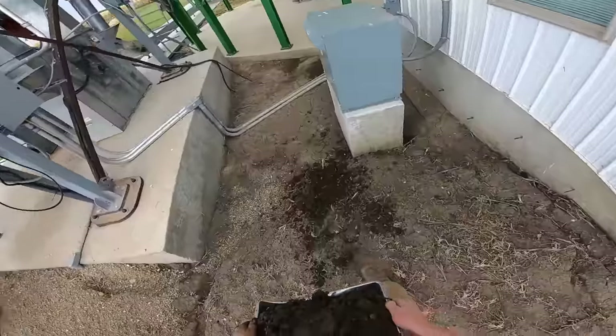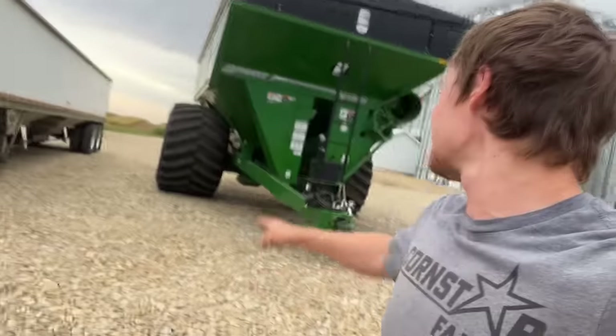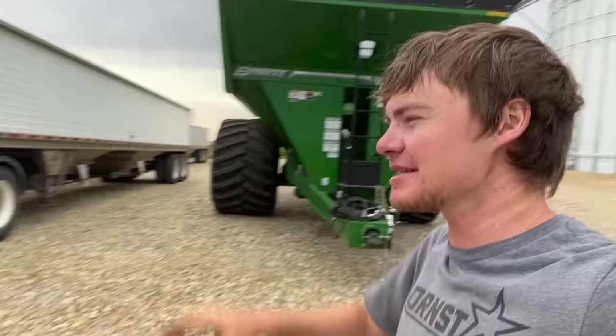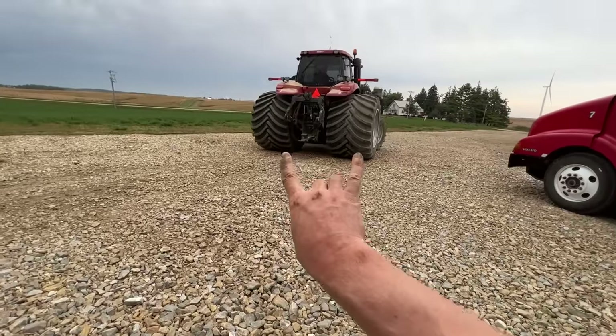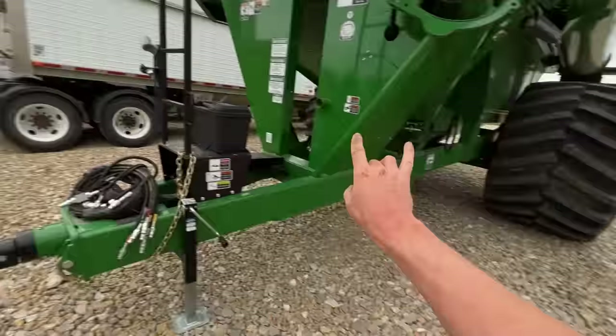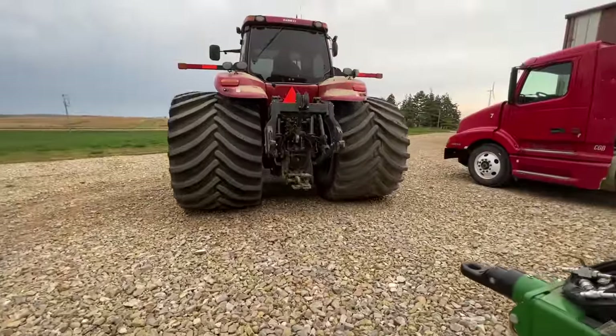Cooper got that semi done, and that semi done, and there's another semi heading back — all the semis are done. We're gonna hook up the green cart now — this is gonna look so cool. We got 1400s on the back of the 340, and then on the green cart we got 1250s, so they're just a little bit narrower. Fat tire gang.